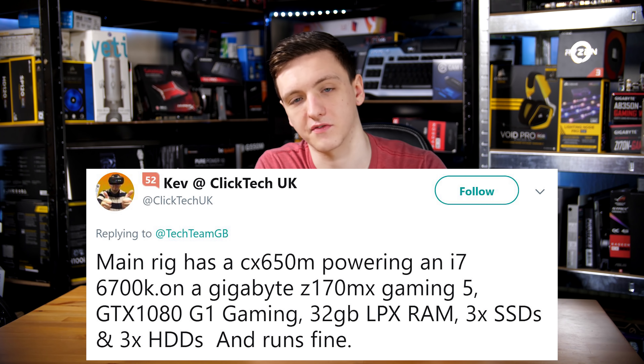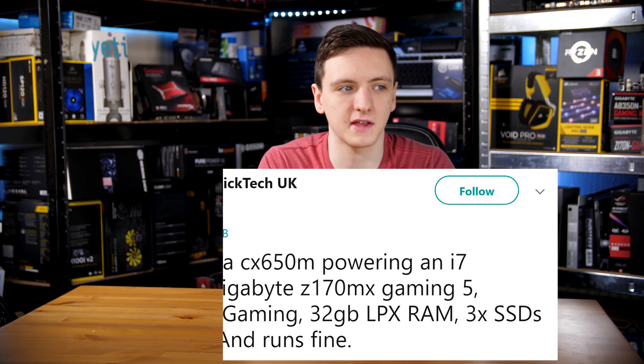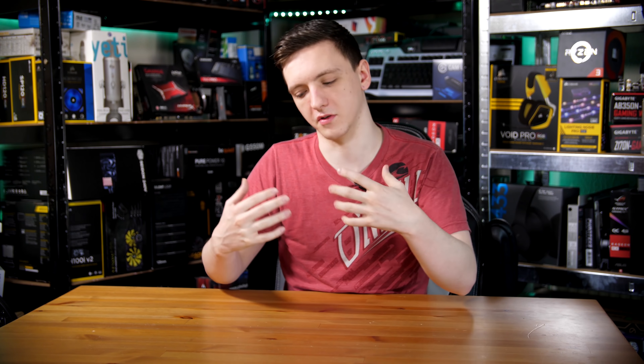Kev from ClickTechUK, who makes some awesome tech videos you should definitely check out, has a CX650M power supply for his 6700K GTX 1080 rig — a pretty reasonable wattage for that system. At the end of the day, spending a little more on a slightly overkill power supply is fine because it leaves room for upgradability and for components to degrade over time and become less efficient in converting AC to DC watts. Power supplies are the things that stay in your system the longest — even if you upgrade everything else, you often don't upgrade the PSU. So it's probably good to go all out on a nice power supply rather than one that just meets your exact wattage needs right now.